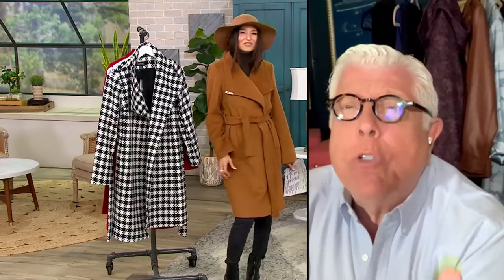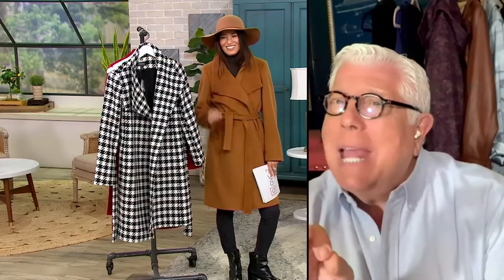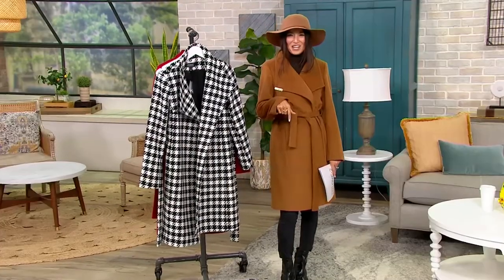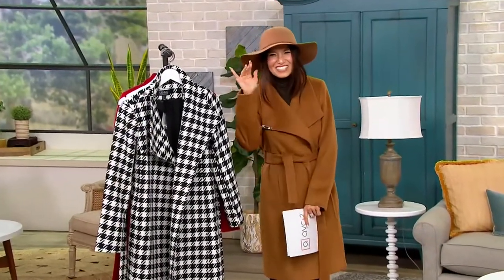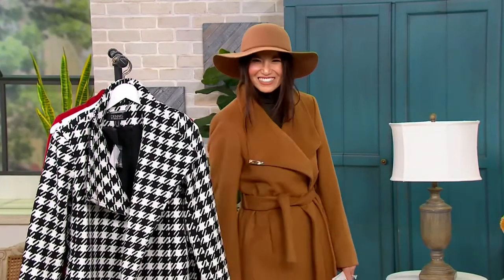It's a special coat. On QVC, there are coats and jackets — it stands by itself. You're going to see Dennis Basso come back at 10 p.m. Thank you so much, Dennis Basso. It's an honor and a pleasure. I love my coat. For fall outerwear, we've got a full hour of Lug — one of my favorite companies for organization and style. See you in a bit. Bye.